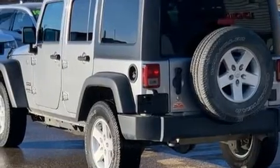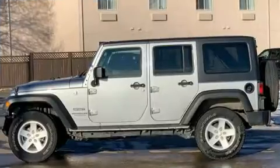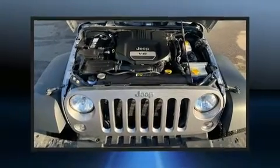Jeep infused the interior with top-shelf amenities such as variably intermittent wipers, an outside temperature display, front fog lights, skid plates, and cruise control.